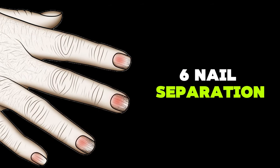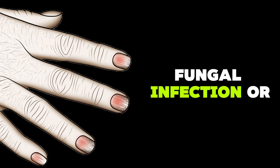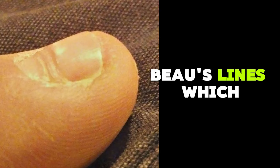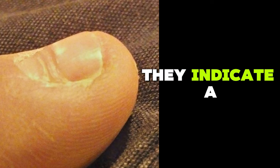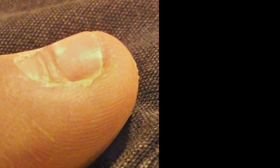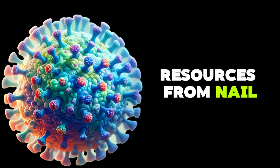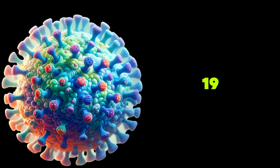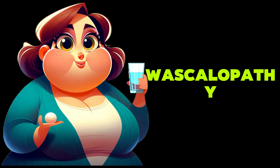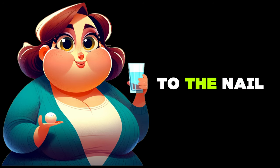Nail separation from the nail bed is usually caused by trauma, fungal infection, or psoriasis. Beau's lines, which are horizontal indentations on the nail, indicate a temporary disruption of nail growth due to severe infection or illness. This occurs because the body temporarily diverts its energy and resources from nail growth to more life-sustaining functions such as fighting infections like COVID-19. Diabetes and peripheral vasculopathy can also cause such indentations when blood flow to the nail is inadequate.